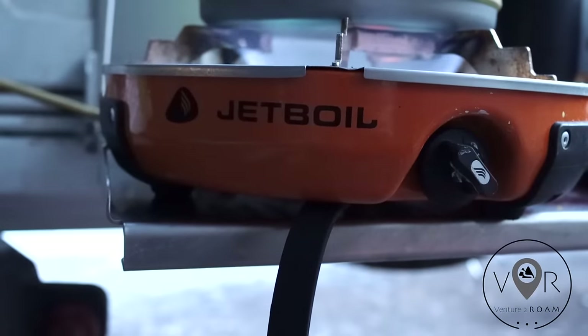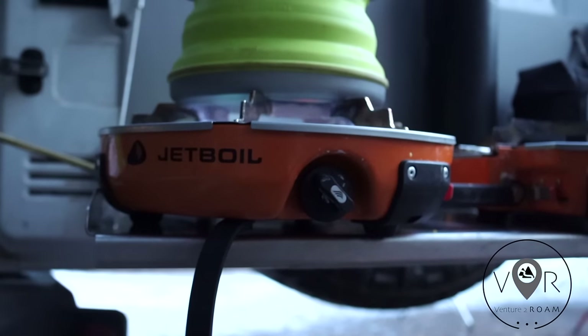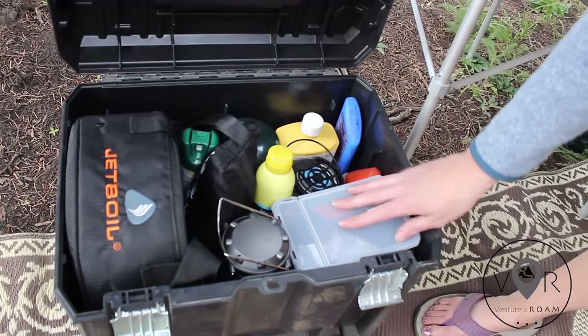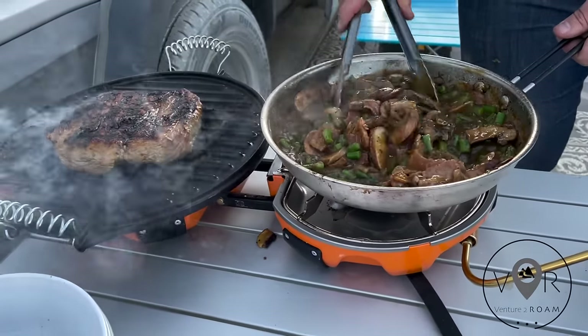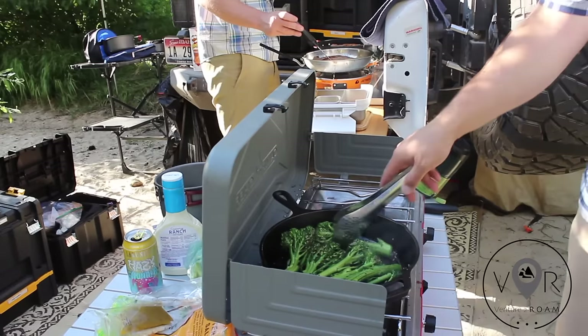The next thing is our Jetboil Genesis stove. This is a luxury item — it costs 300 plus dollars. Our first stove was like 20 bucks on sale at Fred Meyer. This one is totally different. We love that it folds into the clamshell and fits into one of our DeWalt boxes. When it opens up, there's no attached windscreen, so you can really fit two full-size frying pans. Sometimes we do a grill over one burner and have a sauce cooking in the frying pan next to it.